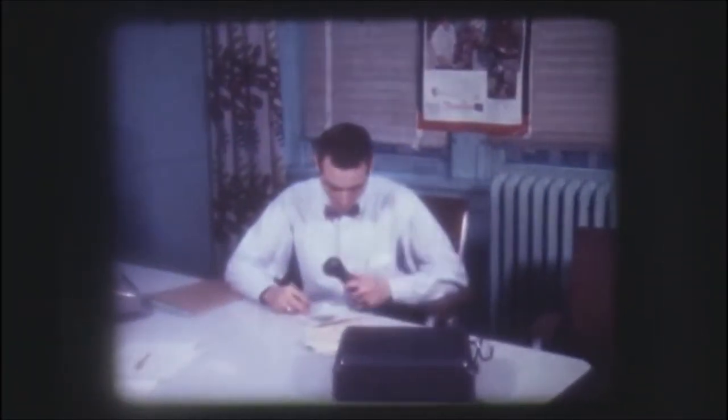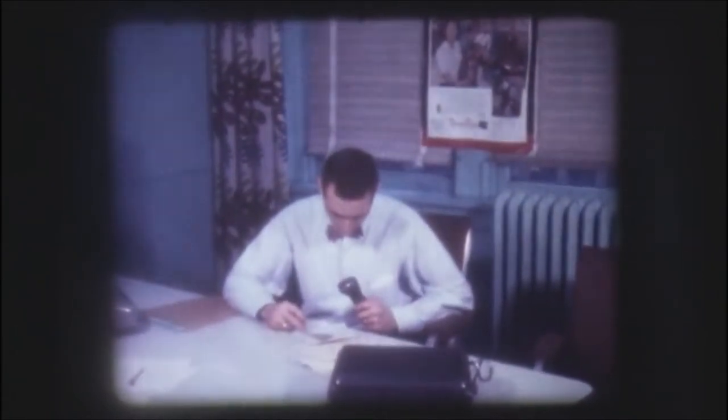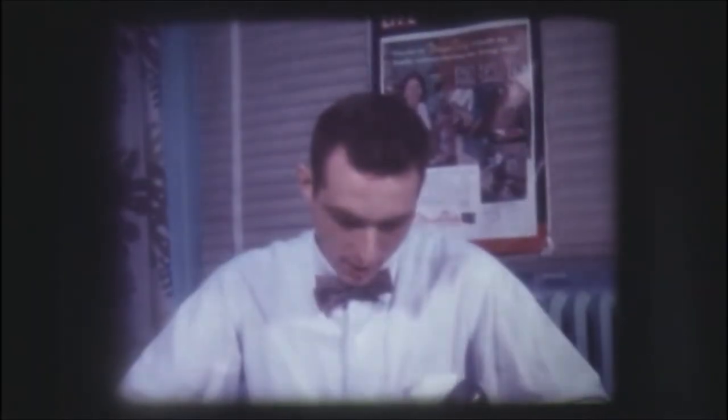Here's Dick, who assists Nat in our sales department. He writes a letter to one of our sales people. Notice the full page ad from Life magazine in the background.